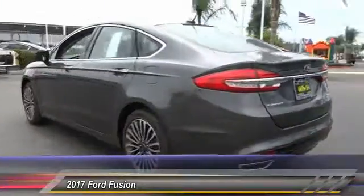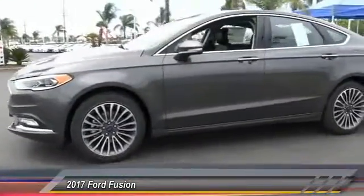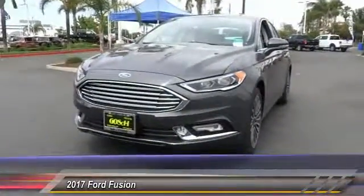Here are some of this vehicle's great options: navigation system, keyless entry, backup camera, heated seats, traction control, and Bluetooth wireless data link for hands-free phone.